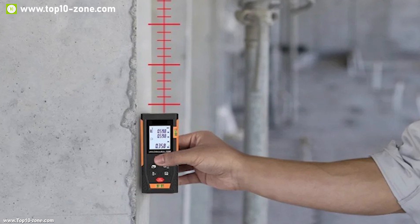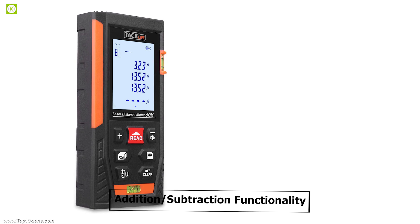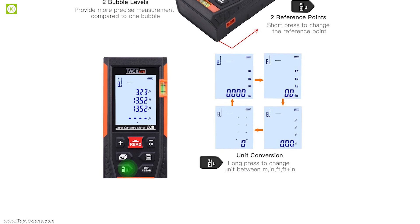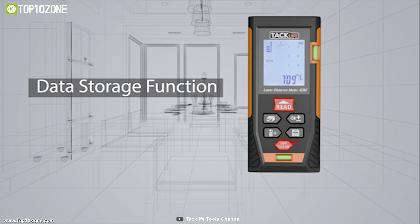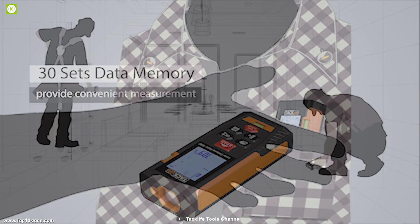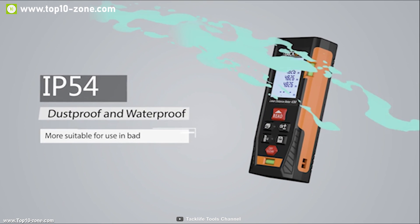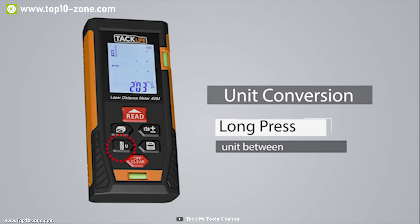With all these features, this device can improve your work efficiently. It has addition and subtraction functionality so the user can add or subtract measurements to conveniently calculate distance. It has storage that can save 30 groups of data memory and can manually delete data from the device. It features an IP54 waterproof rating, meaning a little water won't cause any harm. You can freely switch between meter, feet, and inch.